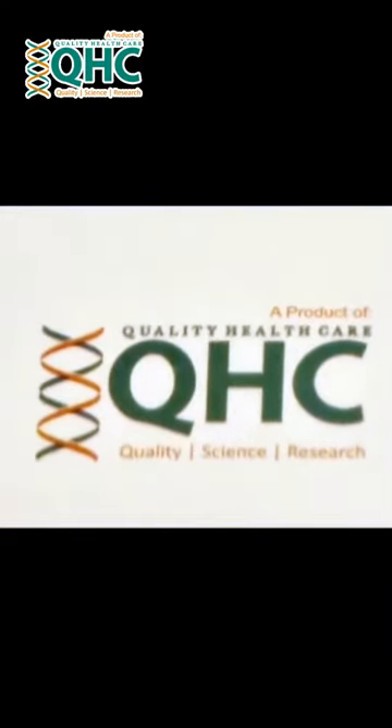Assalamu alaikum, I hope everybody is happy and healthy. I must tell you about this company which I discovered and which makes a lot of good skincare products. The company's name is Quality Healthcare.